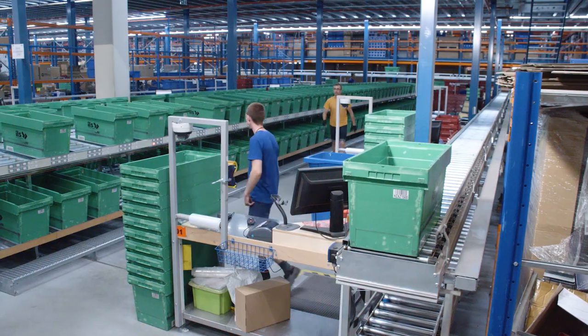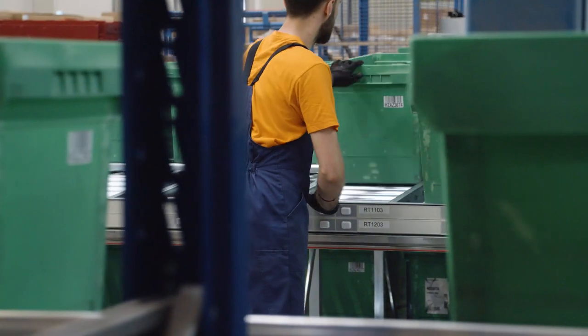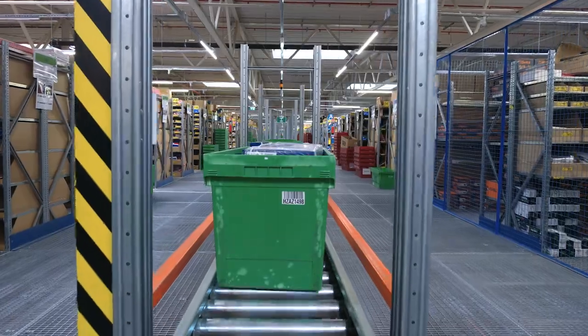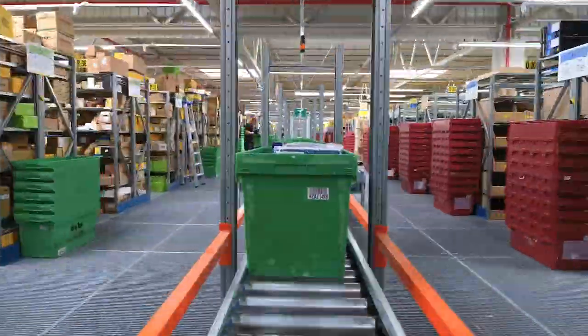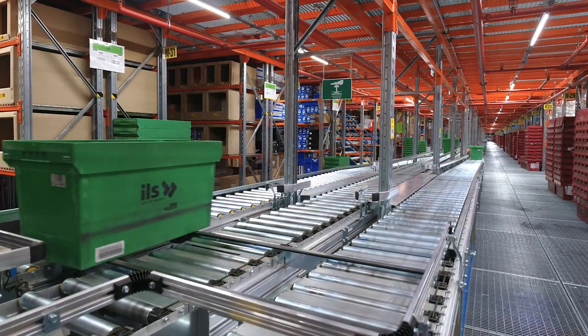This warehouse is responsible for all activities being conducted for the entire Intercars Group. Here we accept deliveries from manufacturers who deliver goods to Intercars. We also accept returns from our outlets, that is, from our subsidiaries. We also provide all the services that are related to the release of goods.